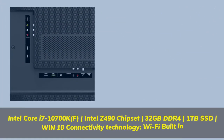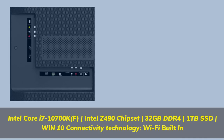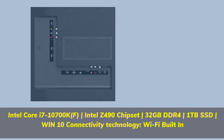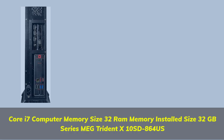Intel Core i7-10700KF, Intel Z490 Chipset, 32GB DDR4, 1TB SSD, Windows 10. Connectivity: Wi-Fi Built-in. Core i7, 32GB RAM — Series: MEG Trident X10 SD864US.